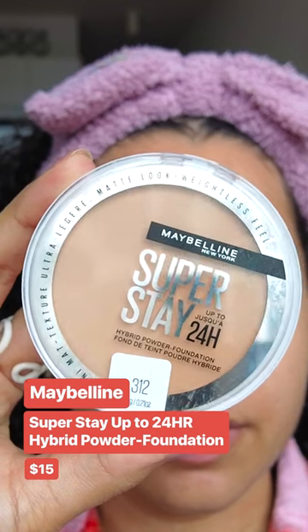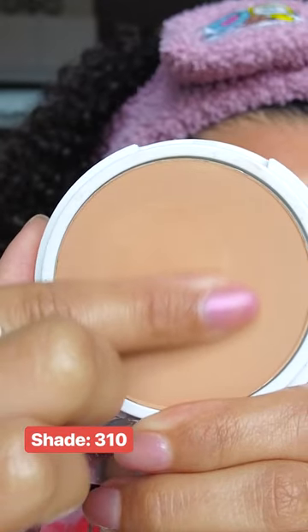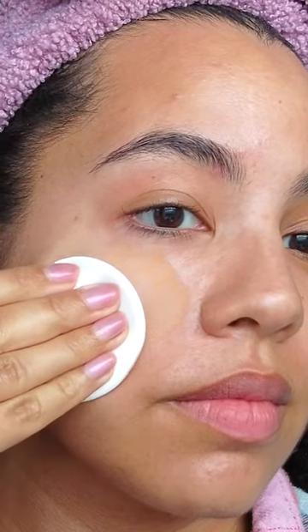I haven't tried a powder foundation in a minute. This is the Maybelline Superstay Hybrid Powder Foundation. This powder is meant to give medium to full coverage — I feel like it's more full coverage, but it doesn't look cakey to me. My other products blended on top of this just fine, it feels super weightless on the skin, and I noticed that I wasn't as oily at the end of the day.